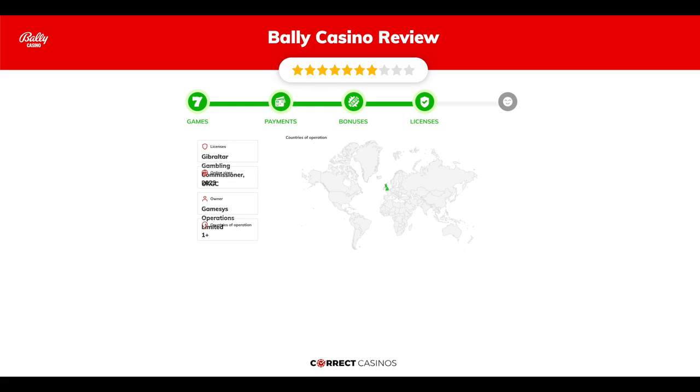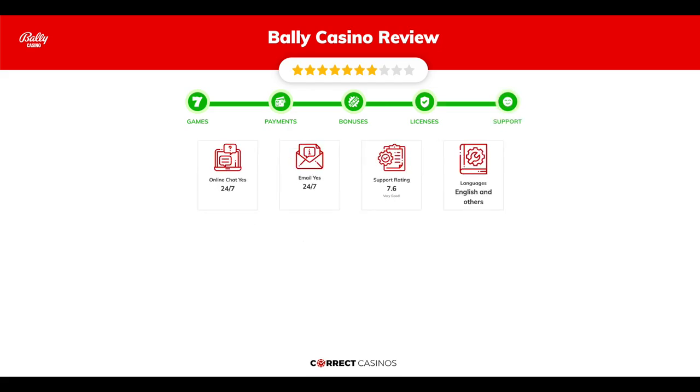Chapter four: Licensing. Bally Casino was founded in 2023 by the company Games Operations Limited, and holds a Gibraltar Gambling Commissioner and UKGC license.